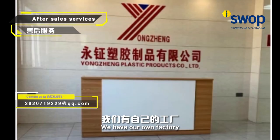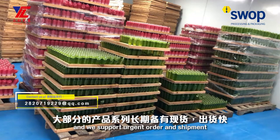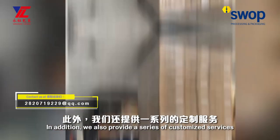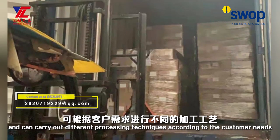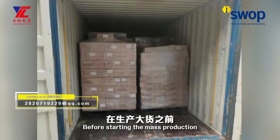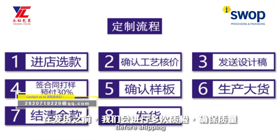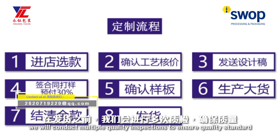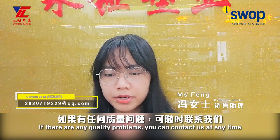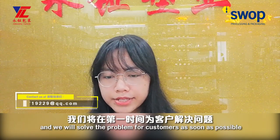We have our own factory, and most of our offerings are in-stock products. We support bulk orders and mixed shipments. In addition, we also provide a series of customer services and can carry out different processing techniques according to customer needs. Before starting mass production, we will make free production samples for customers to confirm first. Before shipping, we will conduct multiple quality inspections to ensure quality standards. If there are any quality problems, you can contact us at any time and we will solve the problem for customers as soon as possible.